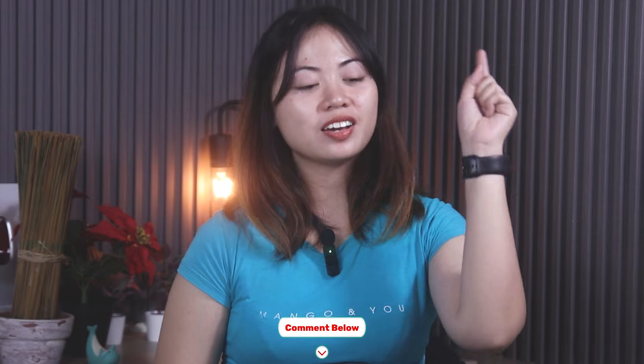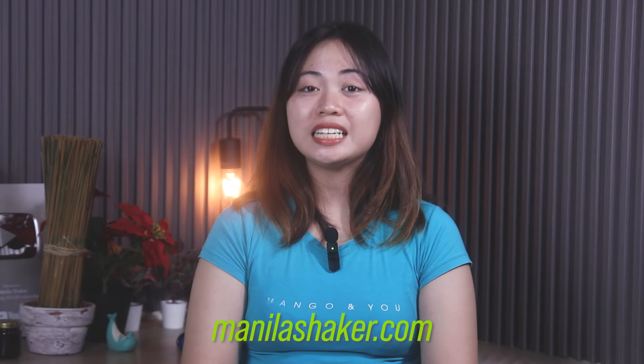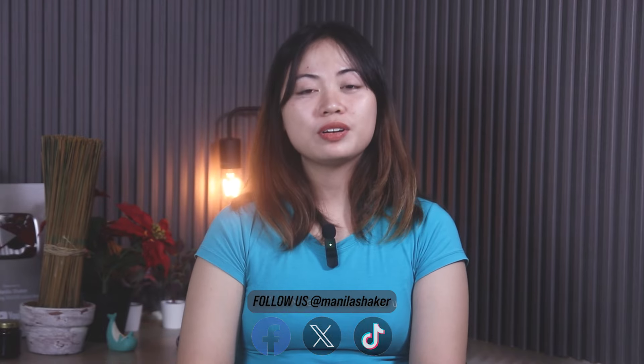So that is our review of the Realme 13 5G. What are your thoughts about this device? Let us know in the comments below. Thank you guys for watching and be sure to subscribe and ring the bell so you will be updated with our future uploads. And also don't forget to visit manilashaker.com and follow us on Facebook, X, and TikTok for more tech news, reviews, and comparisons of the latest devices.